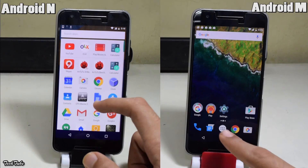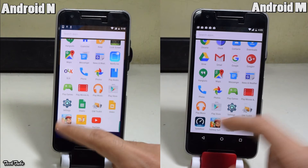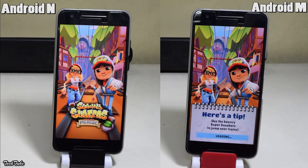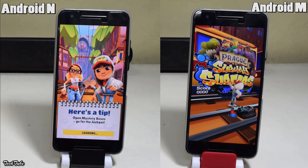Let's try a game now — Subway Surfers. Although the margin was less this time, Android M is still faster.